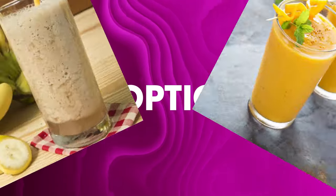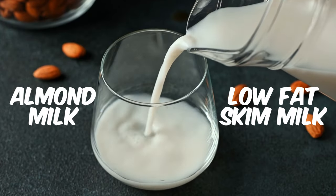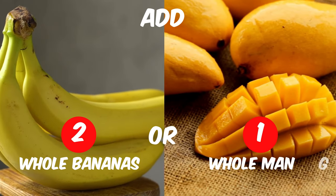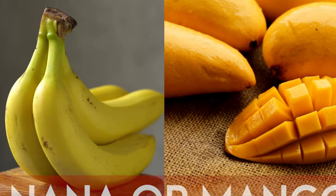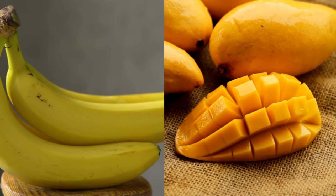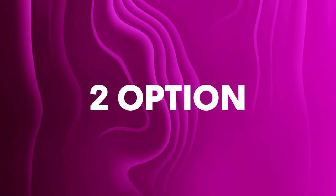Proceeding towards our lunch options for the zero salt diet plan — the first option is a banana or mango shake prepared with almond milk or low fat skim milk. You can add two whole bananas or one whole mango to prepare your shake, but do not add any kind of sweetener since the banana or mango is sweet enough. You can even add some soaked nuts or seeds over it and enjoy your shake.